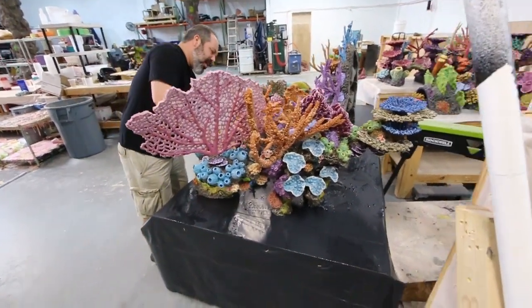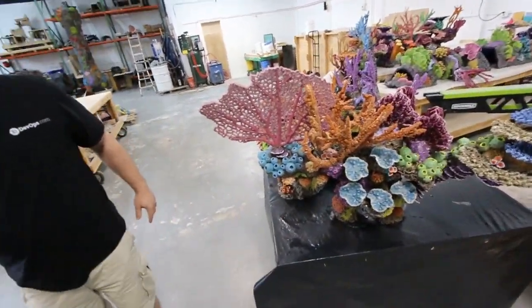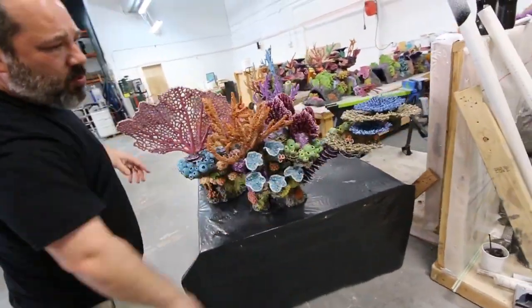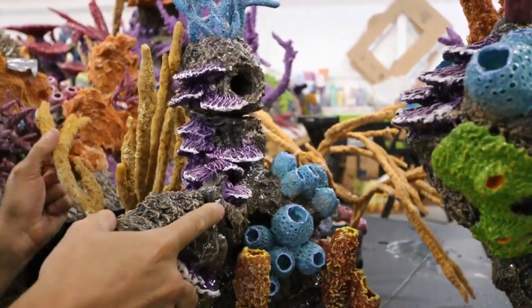We were sent the concept — the client wanted something with not that big of a footprint, but he liked the way this one piece of live rock looked, so we built that.